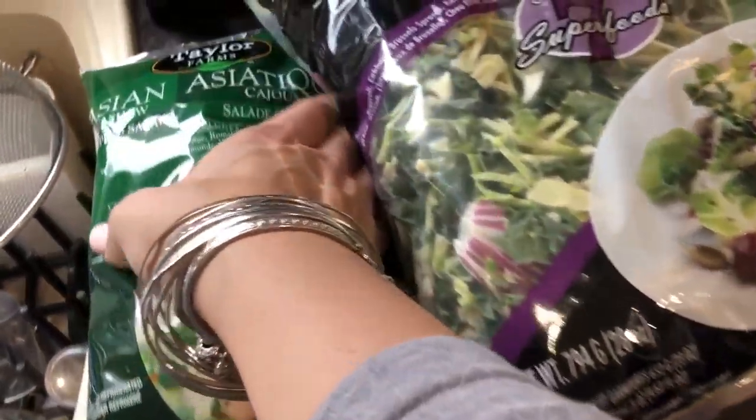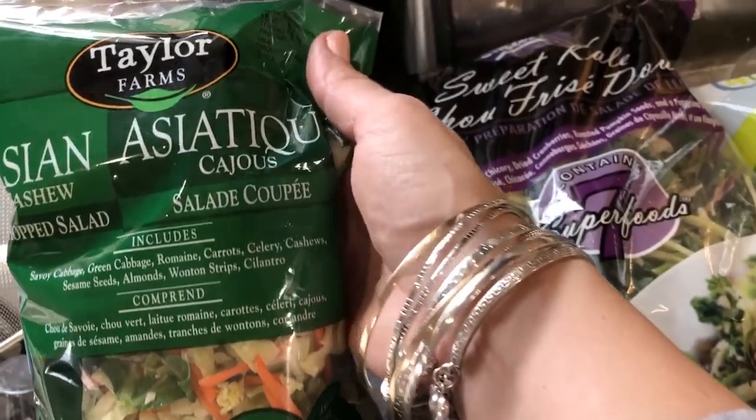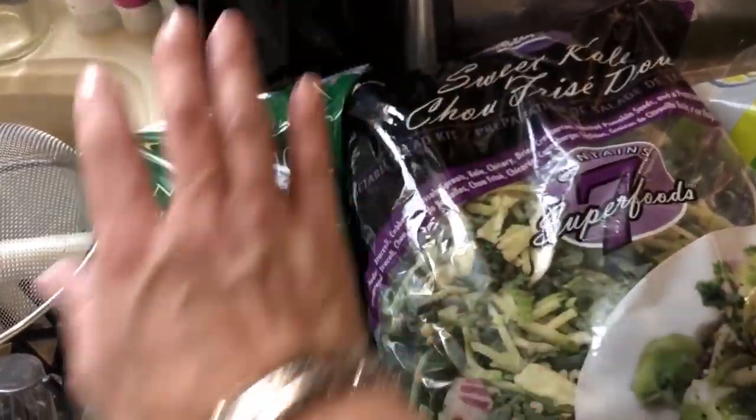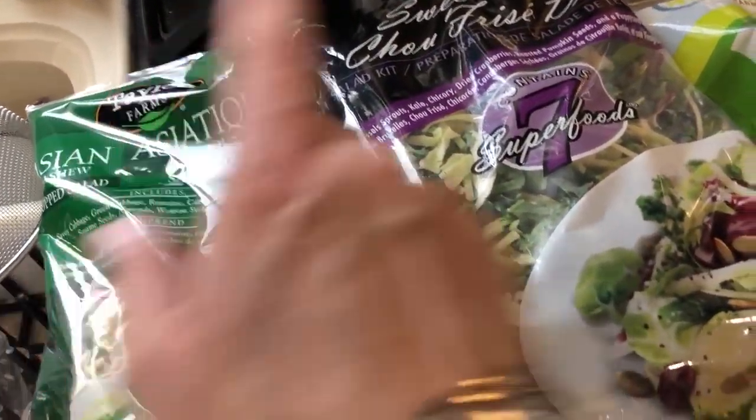Starting with the salads — Catalina especially really likes this one, the Asian cashew salad set. Then we have the sweet kale one. I also have a pack of zucchini; I've been doing a lot of experiments with zucchini lately so I will actually use it. Then I have four cheese tortelloni.